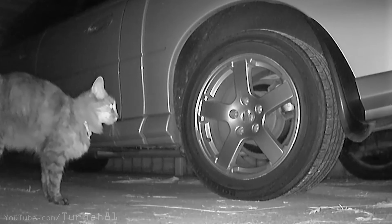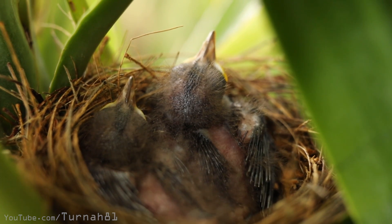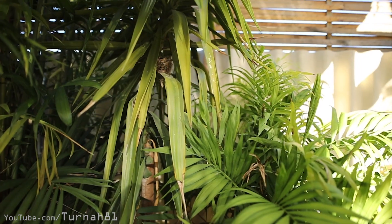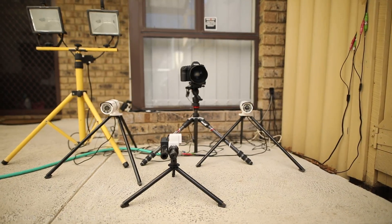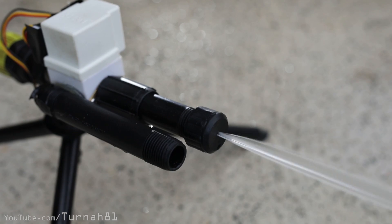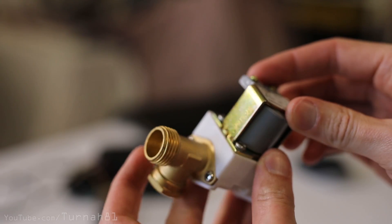Cats invade my backyard frequently and cause all sorts of havoc — scratching stuff and looking at my things. The weeing on things is bad. What got worse was a family of birds set up a nest in a terrible location where the cats frequently go. In an attempt to allow the birds to survive until adulthood, I set up a motion-activated cat repellent to keep these introduced beasts away. I actually show you how to make it in another video.